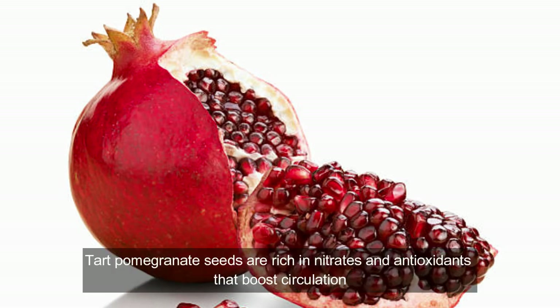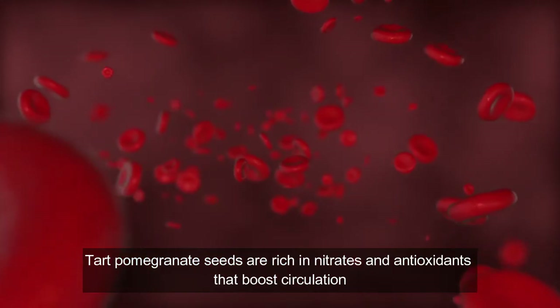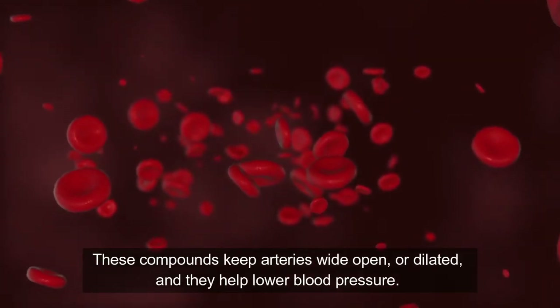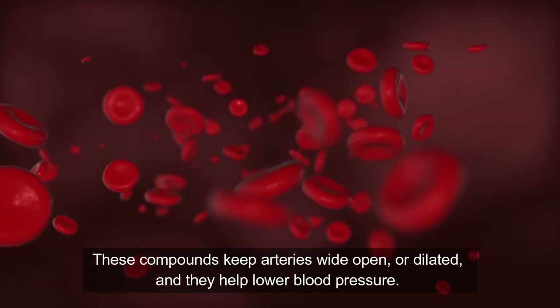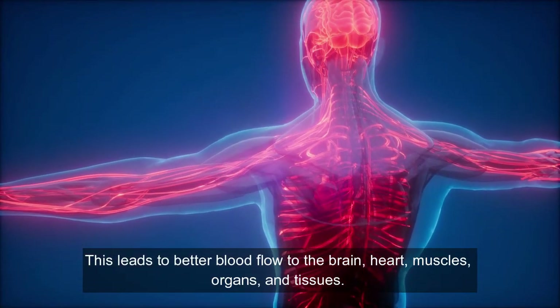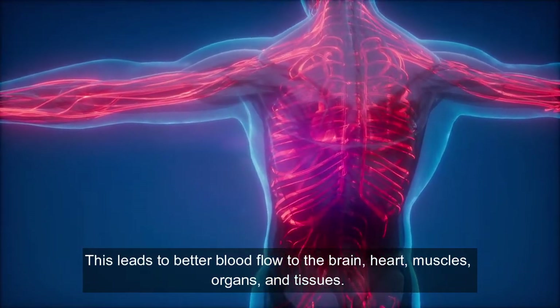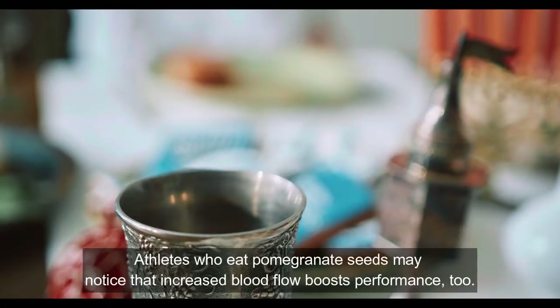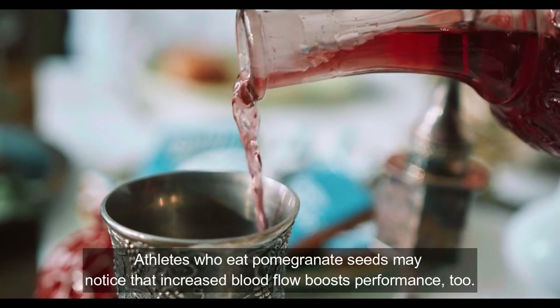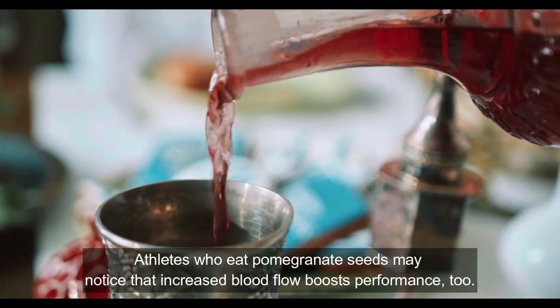Pomegranate seeds are rich in nitrates and antioxidants that boost circulation. These compounds keep arteries wide open, or dilated, and they help lower blood pressure. This leads to better blood flow to the brain, heart, muscles, organs, and tissues. Athletes who eat pomegranate seeds may notice their increased blood flow boost performance too.